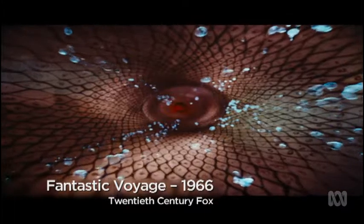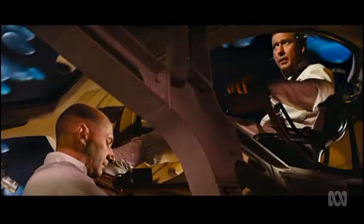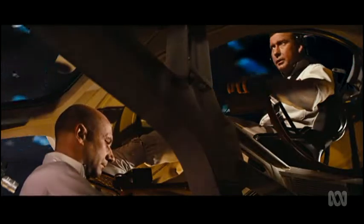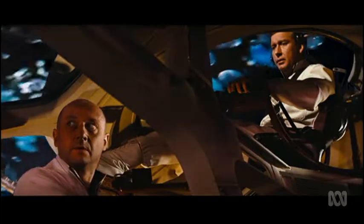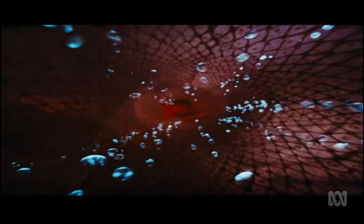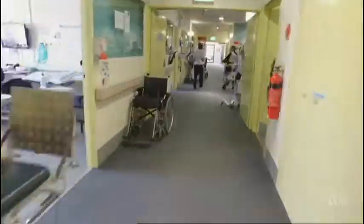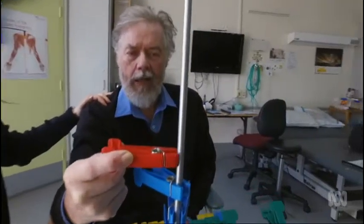Just like in the movie The Fantastic Voyage, the team have also entered the tricky territory of the brain. We're entering a capillary — try to stay in the middle. It takes a truly adventurous spirit to look into one's own brain, but this is exactly what a team of medical experts are doing with virtual reality to educate stroke victims.